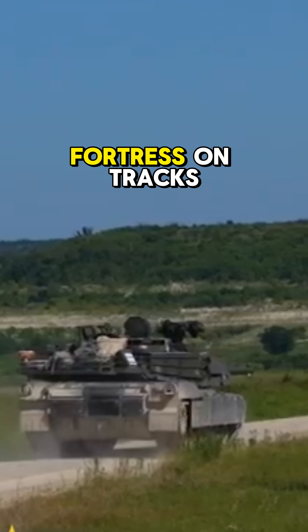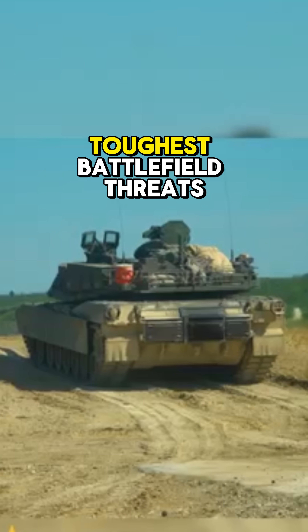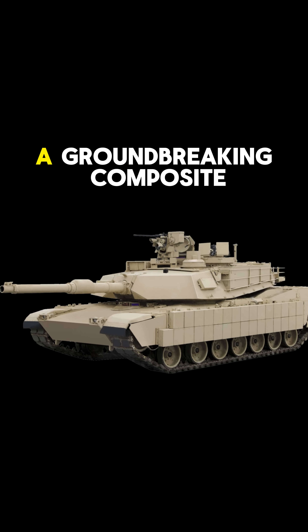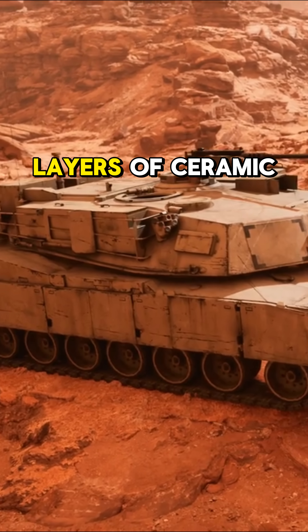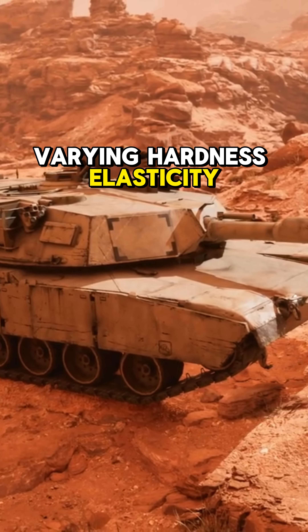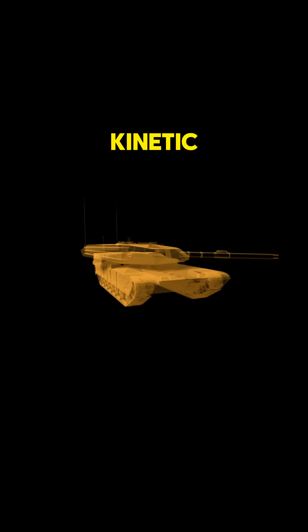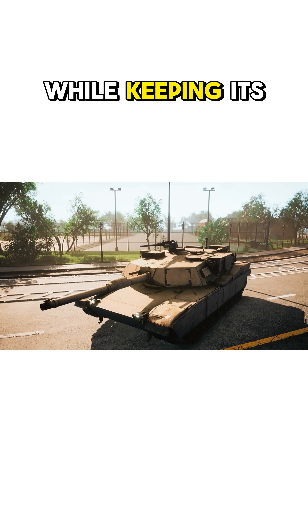The M1 Abrams tank is a fortress on tracks designed with cutting-edge protection to withstand the toughest battlefield threats. Its hull and turret feature Chobham armor, a groundbreaking composite armor developed in the UK. This armor uses layers of ceramic and materials with varying hardness, elasticity, and shock absorption to provide exceptional defense against both kinetic energy and chemical energy ammunition. This design ensures the tank can endure multiple impacts while keeping its crew safe.